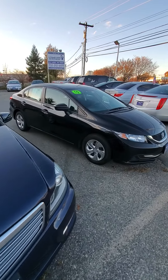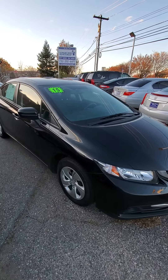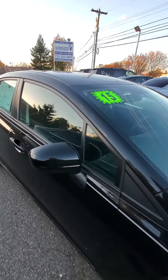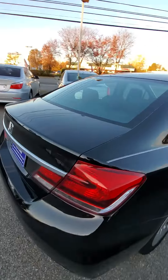Of course, we have this 2015 Civic — under 50,000 miles, very clean. Everybody knows about the Hondas; they're the best. Also great on gas.